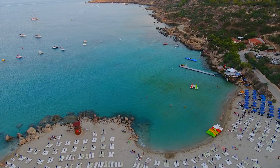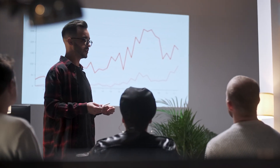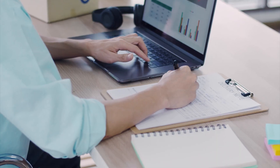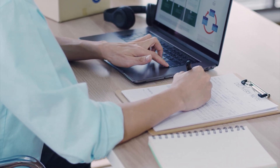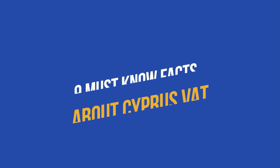Cyprus is known for its breathtaking sights, rich history and cultural diversity. Nowadays, it offers untapped potential for business growth. If you plan to expand your market reach to this island nation, you must understand what Cyprus VAT is and how to comply with it. Knowing essential facts about VAT in Cyprus ensures you are doing business right to reduce the risk of costly oversights. Below is our practical guide on VAT compliance.